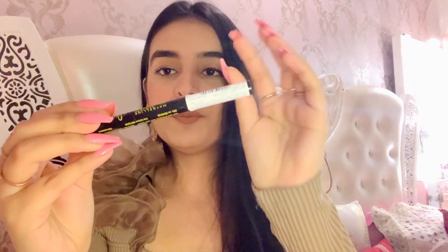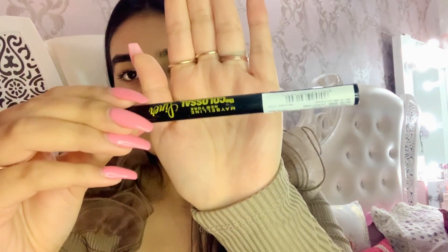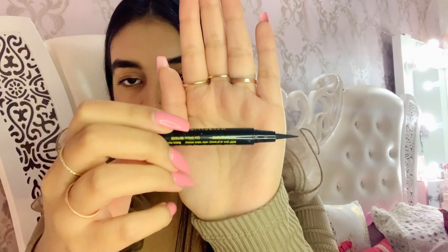Next up is this liner — the Maybelline New York Colossal liner, and the price is Rs. 420. Currently I've been using Sephora's liner, and I was shocked because this liner is as good as the Sephora one. So this is a must-buy.